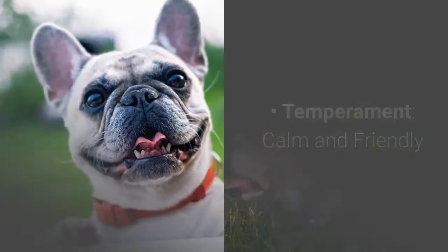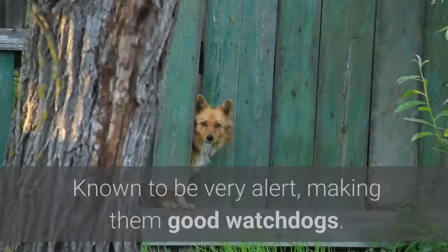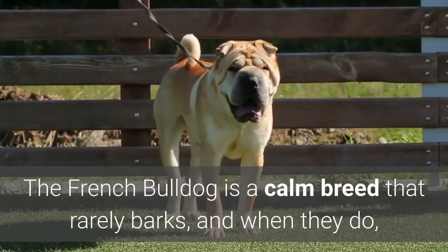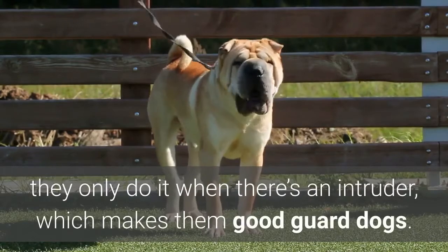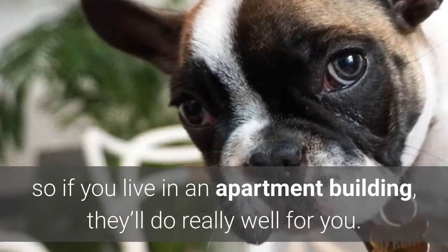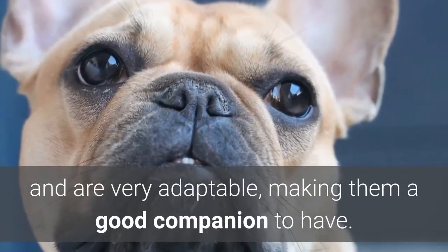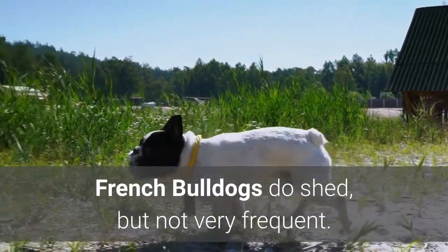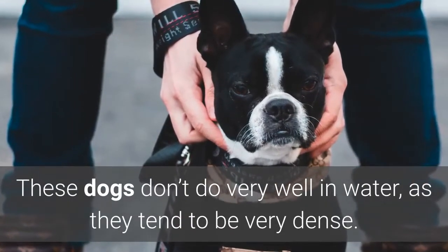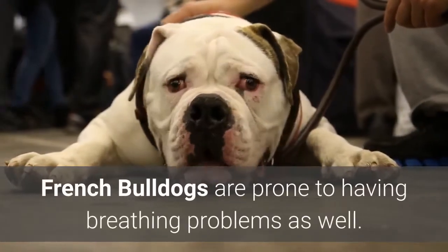Number eight: French Bulldog. Temperament: calm and friendly. Highlights: very affectionate towards its owners, known to be very alert making them good watchdogs, and has a very calm demeanor and is very adaptable. The French Bulldog is a calm breed that rarely barks, and when they do, they only do it when there's an intruder, which makes them good guard dogs. They also need minimal outdoor exercise, so if you live in an apartment building, they'll do really well for you. They do well with other animals as well as children, and are very adaptable, making them a good companion. French Bulldogs do shed, but not very frequently. Their short fur also requires a good bit of brushing. These dogs don't do very well in water, as they tend to be very dense — if you're not careful, they will sink. Just like many flat-faced breeds, French Bulldogs are prone to breathing problems as well.